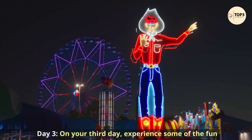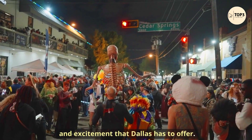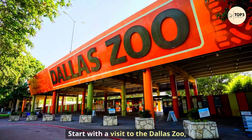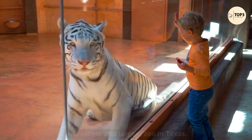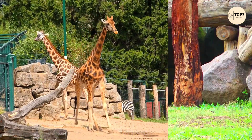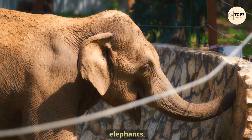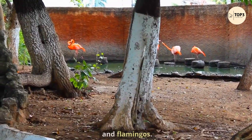Day 3. On your third day, experience some of the fun and excitement that Dallas has to offer. Start with a visit to the Dallas Zoo, the oldest and largest zoo in Texas. You can see more than 2,000 animals representing over 400 species, including lions, elephants, giraffes, gorillas, and flamingos.